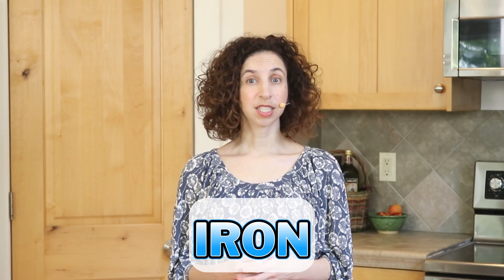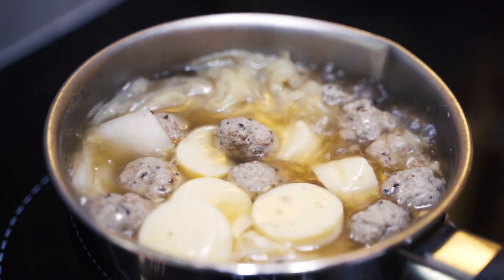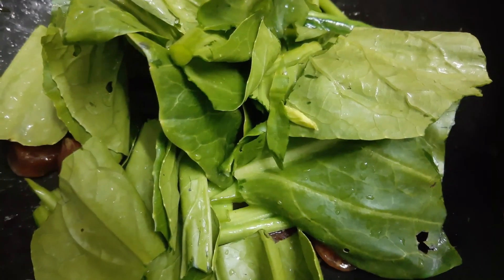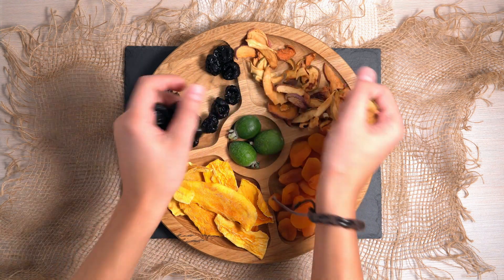Chronic iron deficiency leads to larger amounts of bone breakdown, because iron helps with vitamin D metabolism and the formation of protein. If you're concerned about iron deficiency, ask your doctor to check your iron levels. Foods rich in iron include meat, fish, poultry, eggs, tofu, beans, nuts and seeds, whole grains, dark leafy greens, and dried fruits such as prunes, raisins, dates, and figs.